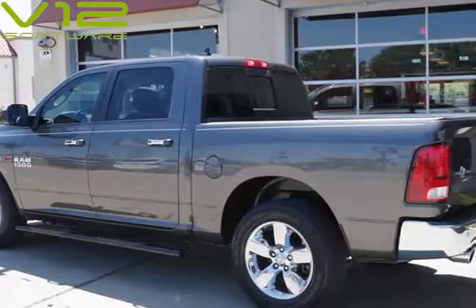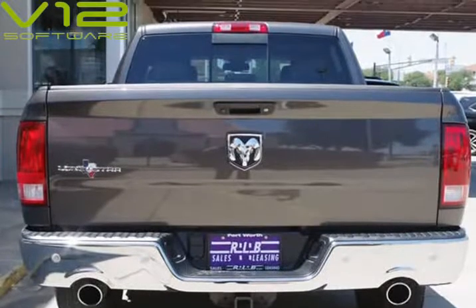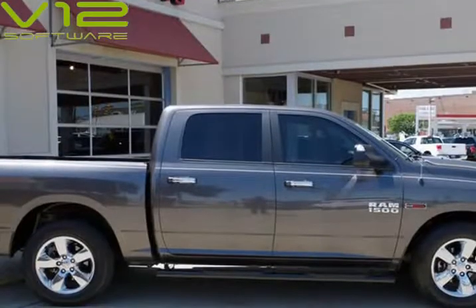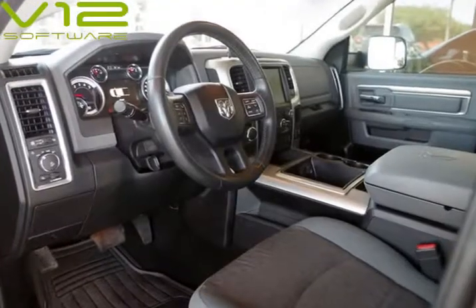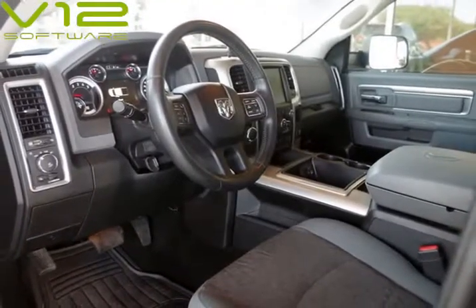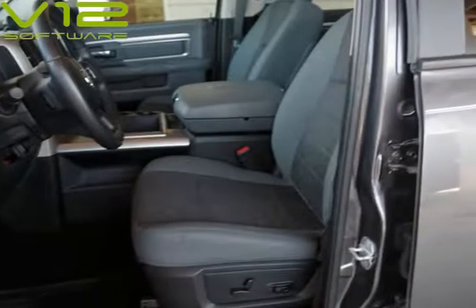In addition, we have all the original owner's manuals and one key and one remote. Features include a 3.0L diesel V6 engine, polished aluminum wheels, running boards, rear-view camera, bedliner, and much more.